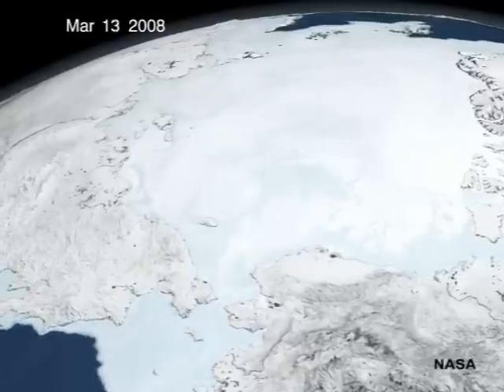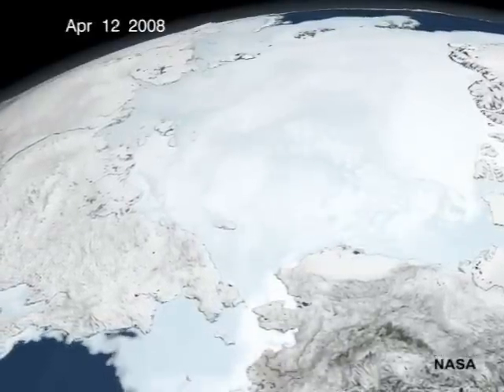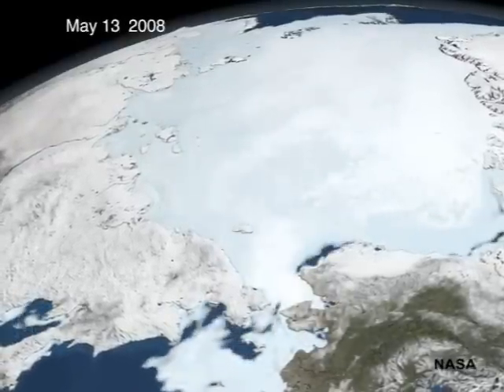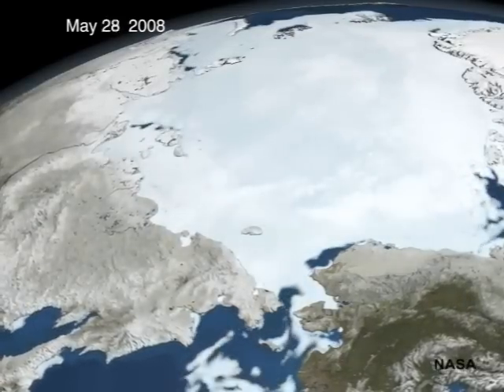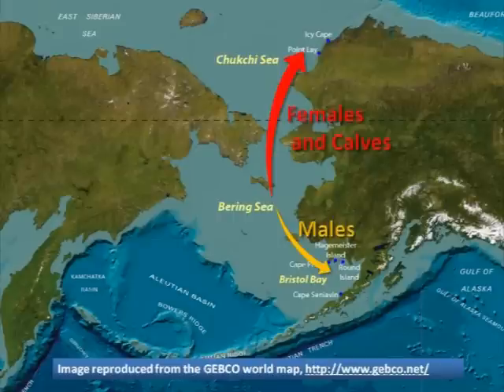In the winter, Arctic sea ice extends south into the Bering Sea, where large herds of male and female walrus spend the winter together. Then in the springtime, females and calves follow the melting sea ice north into the Chukchi Sea, while adult males separate from the rest of the population and migrate south to spend the summer in Bristol Bay.